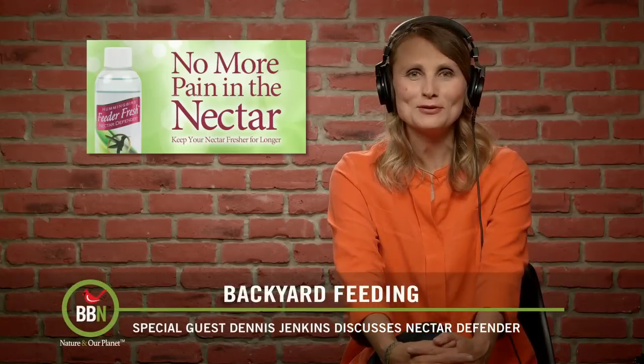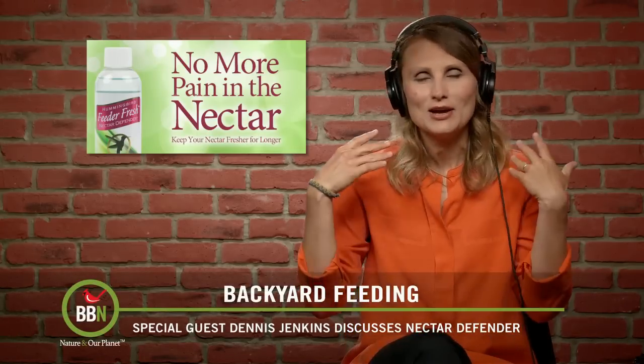Hi, everyone. Well, as promised, I have a very special guest on our show, the inventor of the Nectar Defender, Dennis Jenkins. Dennis, hi there. Hi, how are you doing? I'm doing great. How are you? How are things in California? It's sunny and warm today. Well, it's summertime here, so it's beautiful. And you know what? Hummingbirds are slowly starting to come back, so this is perfect timing to talk about your wonderful product for hummingbirds. Let's just jump into it.